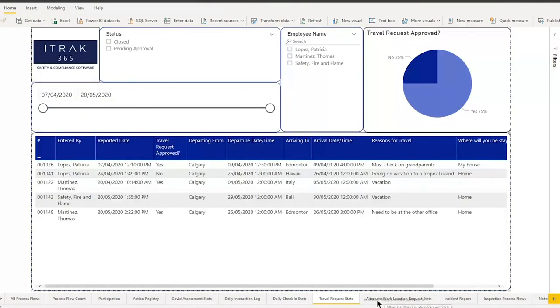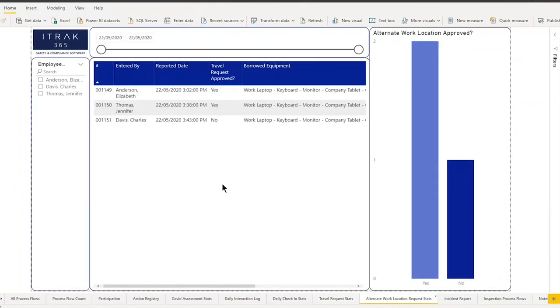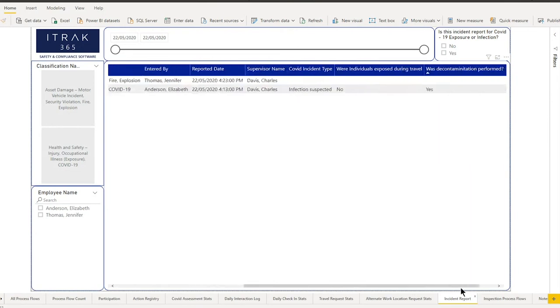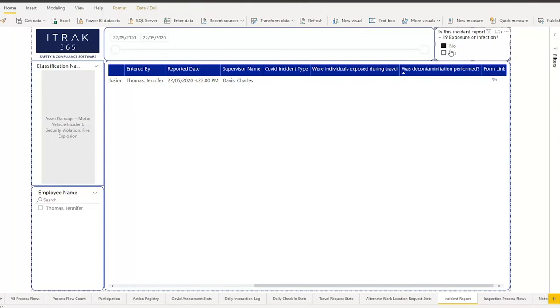The next two are travel requests and alternate work requests — very simple: where are you going, how long, why, and was it approved or not? The incident report dashboard is another work in progress because showing COVID virus specifics is a challenge. It covers classification, who entered it, when it happened, and you can filter by COVID or regular HSC incident.